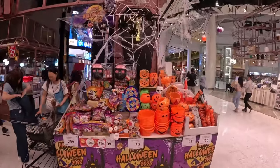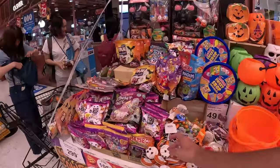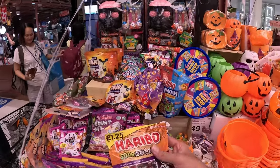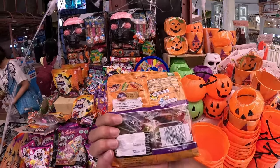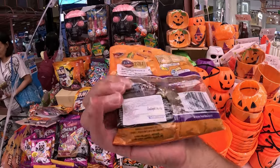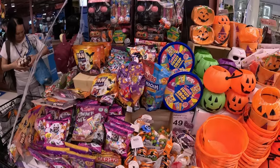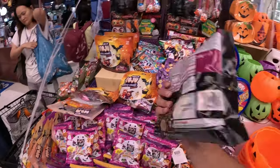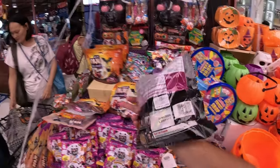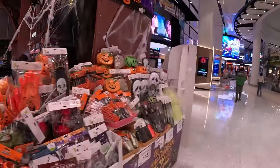A lot of Halloween candies. Haribo - love my Haribo. They're originally from Germany but imported from Turkey. A lot of Haribo things will have halal on them. I don't know how much they celebrate Halloween in Thailand, but yeah.